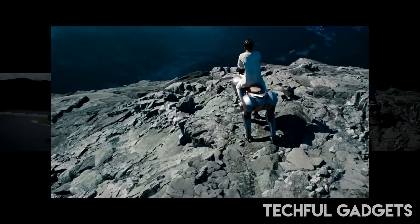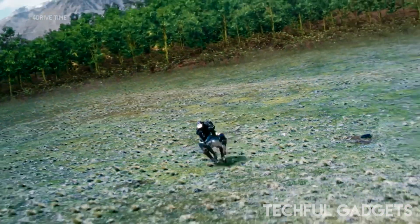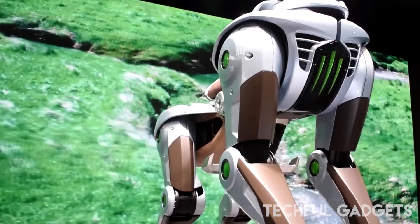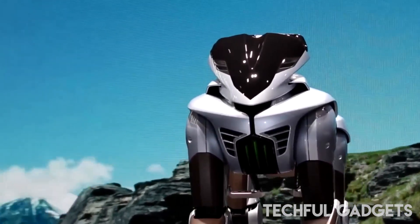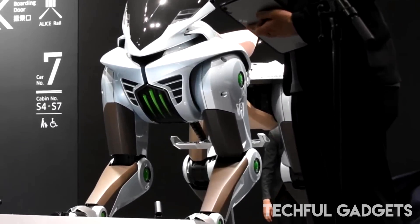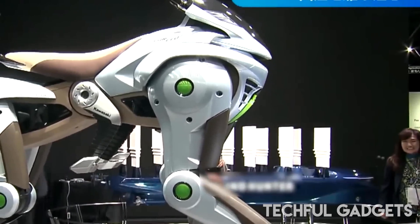Kawasaki envisions this futuristic animal robot eventually replacing the traditional off-road motorcycle. The company, known for building high-speed trains, aircraft engines, and off-road vehicles, is positioning itself at the forefront of innovation as it leads the shift toward next-generation mobility in vehicle manufacturing. Last year, the company demonstrated the Ninja H2 Hi SE motorbike, also powered by hydrogen, at the famed Suzuka circuit in Japan. The launch was touted as Kawasaki's commitment to developing alternative fuel-run vehicles and achieving carbon neutrality.